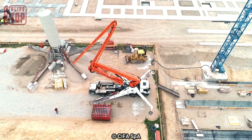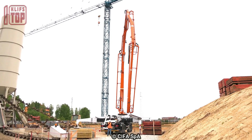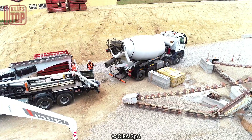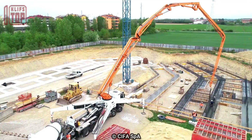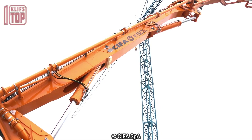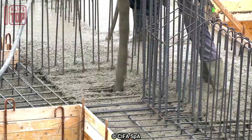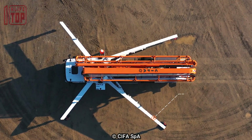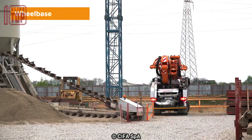With an incredible capability to pump 180 cubic meters of concrete per hour at a pressure of 83 bars, it shines in its ability to pump concrete. Its sophisticated extensions can stretch to a maximum length of 14 meters, and the hydraulic arm's seven sections further increase its adaptability, giving it an unparalleled vertical reach of 66 meters.